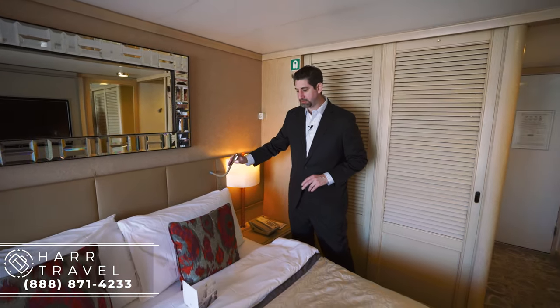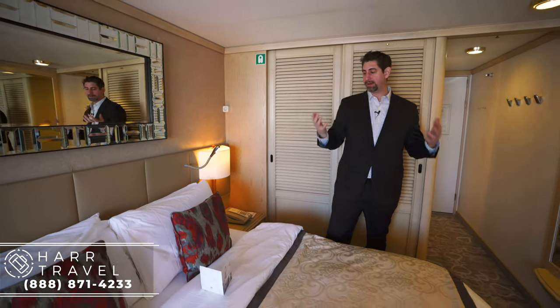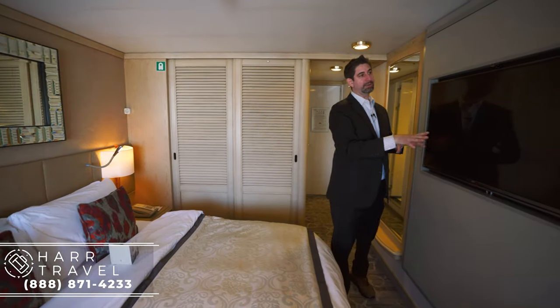You've got a pillow menu to choose from, which I love — depending on your preference you can select your pillow. Same thing with the bedding. And there's a really nice large flat-screen TV; all movies are included. That was a small touch but something I appreciated when cruising.